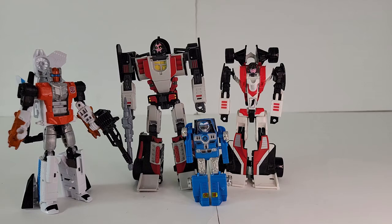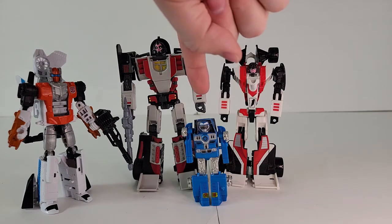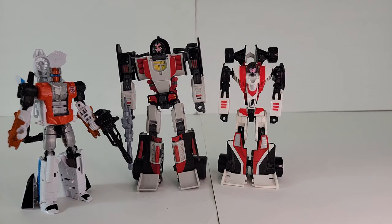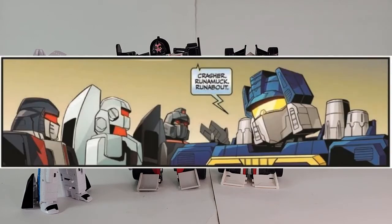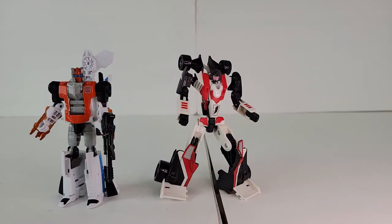Next we'll look at the GoBot crossover character Crasher. She was used as a background character in the IDW comics and a few other continuities. In a fit of stupidity, I sold my GoBot version of her — I've got Buggy Man standing in for it, but it's eliminated for playability. So we're left with the Universe and the DX9 Kokomon. By the comics she should be a deluxe, so the DX9 is out. The winner is the Universe.